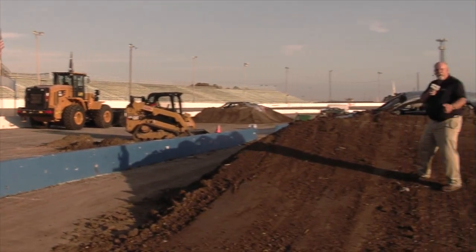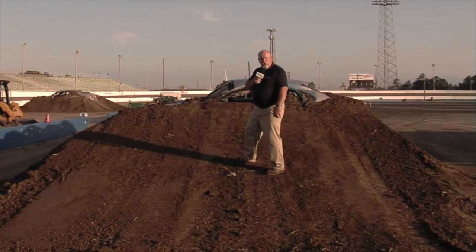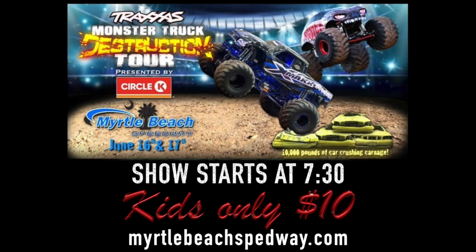Don't forget, ladies and gentlemen, the action is picking up tonight. Pit party starts at 6 o'clock. Racing starts at 7:30. Get your tickets now. It's $10 in advance for kids. At the gate it's $12, so make sure you get your tickets in advance because they are going in a hurry. Let's get started.